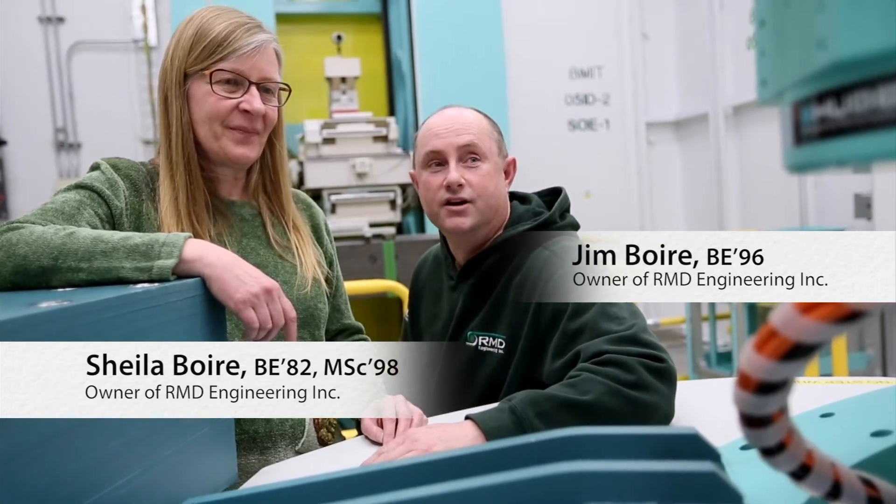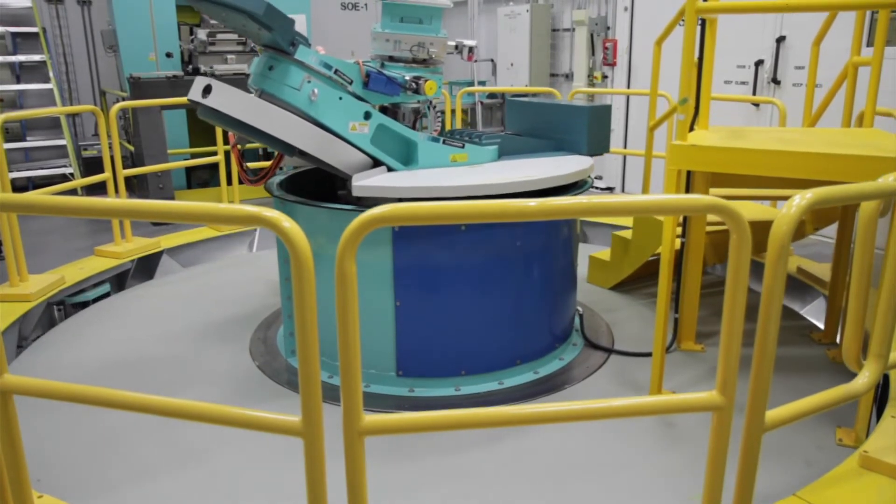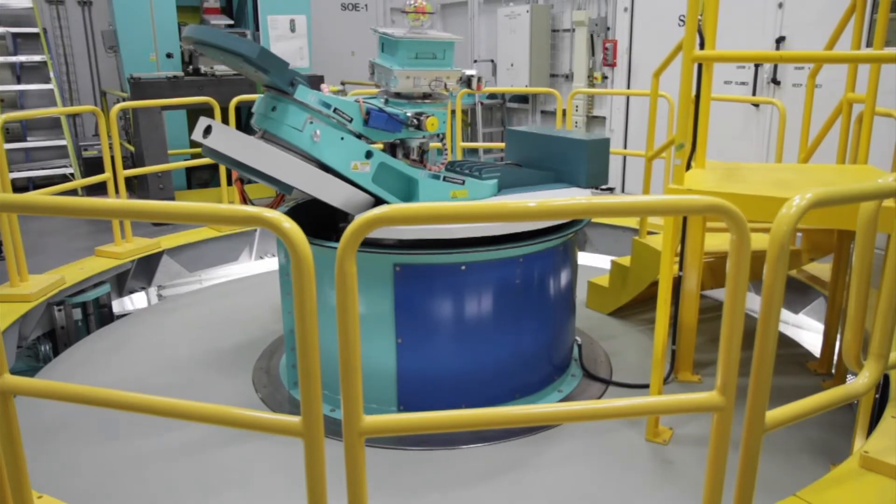A lot of the equipment in this room was designed and manufactured by RMD Engineering. This piece is used for imaging smaller animals up to human size.